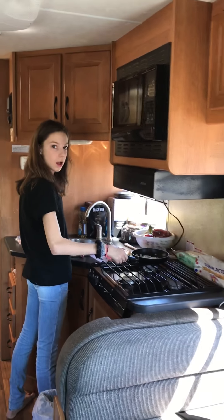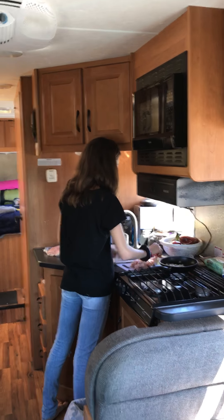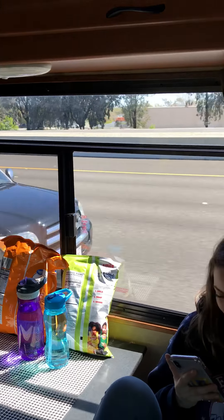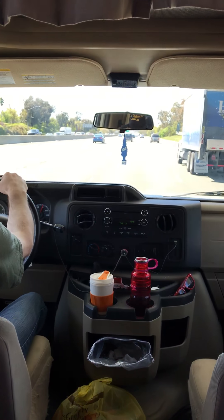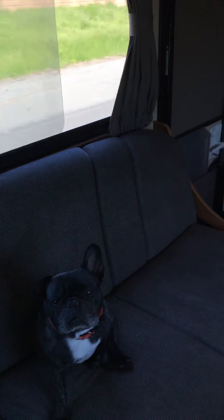Okay, so here we are day one, hour one or two of our road trip. We just stopped at the Walmart to pick up our groceries for the week. We are in our Cruise America 30-foot long rental vehicle and that there is Mike driving. There's a shot of the freeway — we just left the Sacramento/Roseville area, heading off to Yosemite.